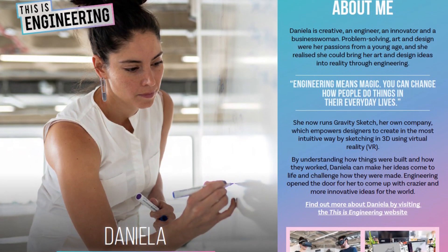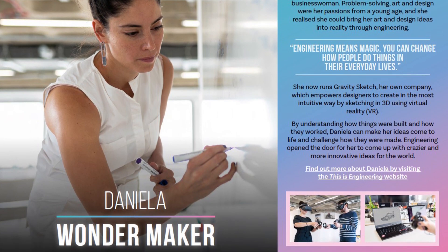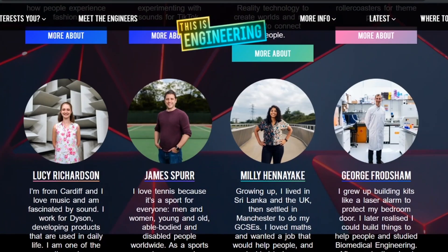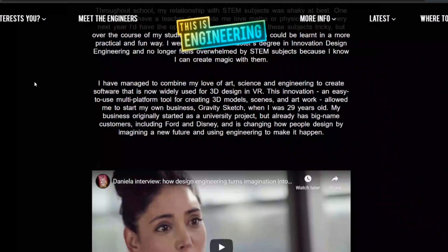The booklet is divided into five sections. Each section starts with a little introduction about the engineer who works in that area — you can find out about them, how they got into engineering and into their specific area. There's also a link to the This Is Engineering website, which includes an interview with them and some more images so you can find out a bit more about them there.